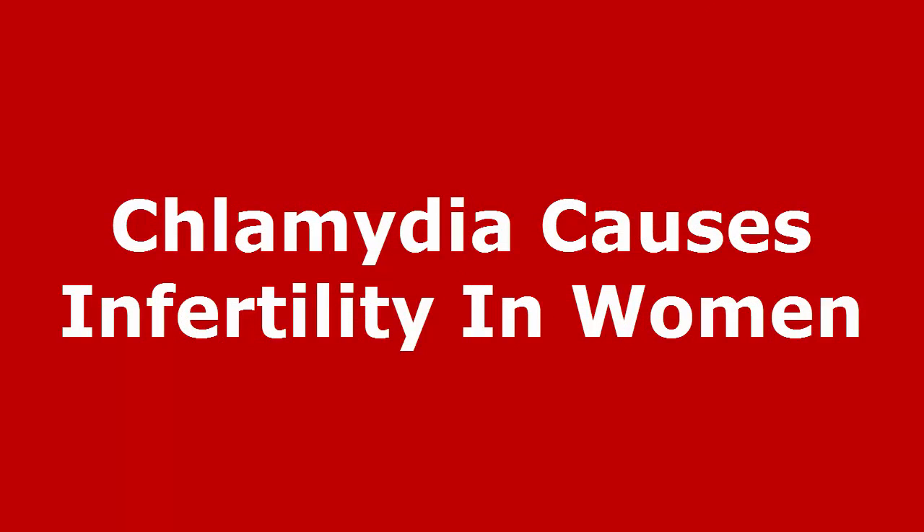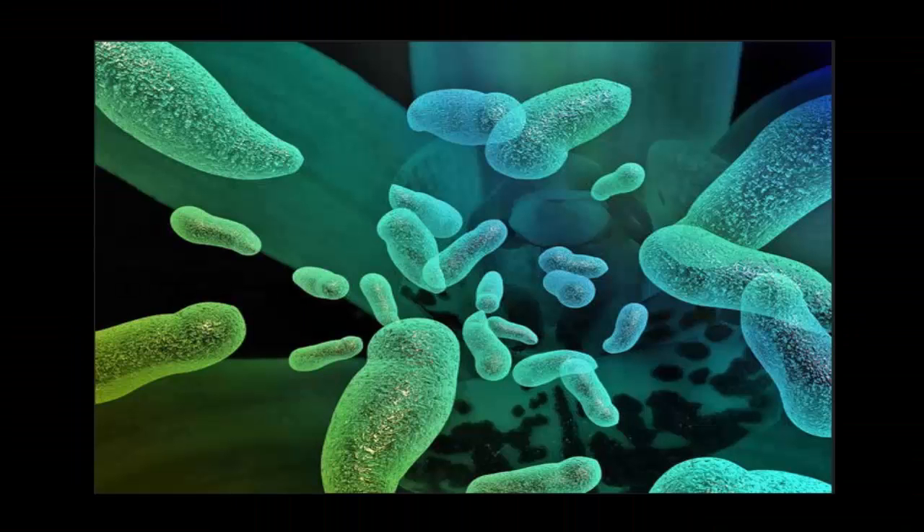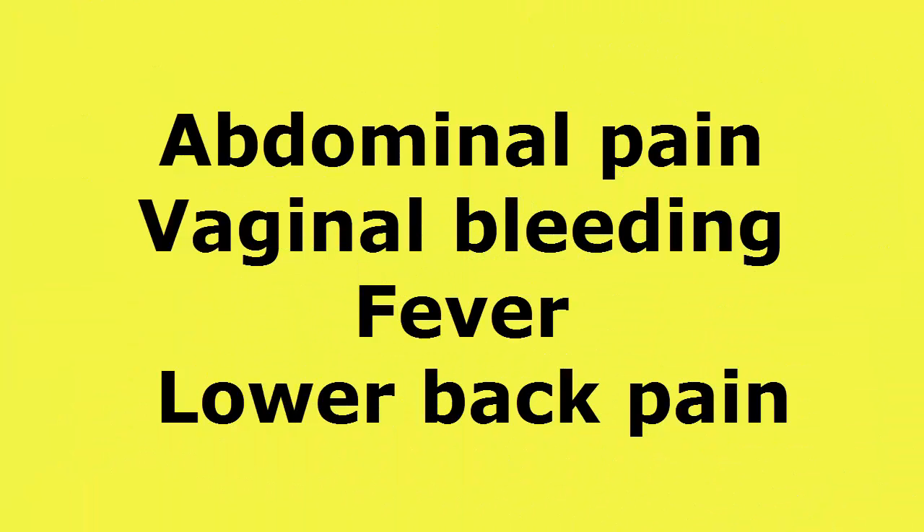Chlamydia causes infertility in women. Chlamydia in women is a common cause of infertility. Pelvic inflammatory disease, also known as PID, is a bacterial infection of the fallopian tubes and is often caused by Chlamydia. The most common symptoms of PID in women are abdominal pain, vaginal bleeding, fever, and lower back pain.